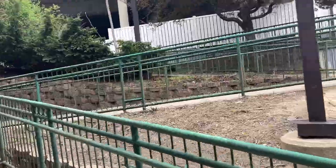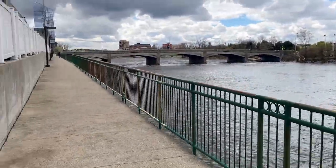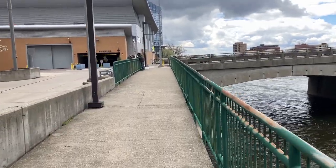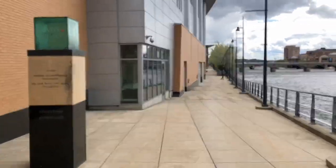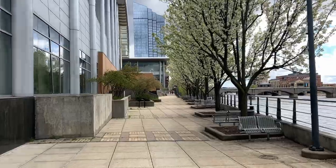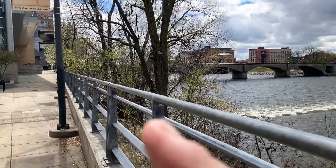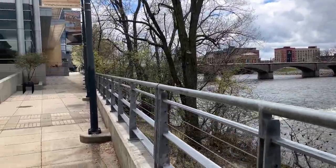Going to zigzag up. We're coming up to DeVos Place — the trees are in full bloom. I think I just made a decision: I'm going to go south and try to take this bridge across and explore the other bank. Hopefully I can come back over on that Sixth Street Bridge or something.